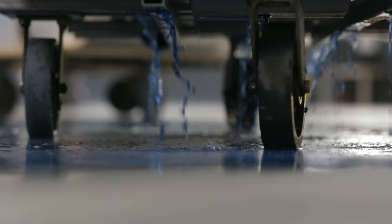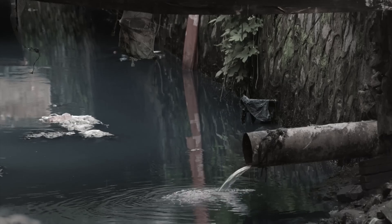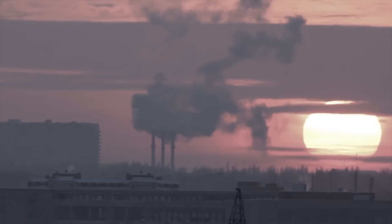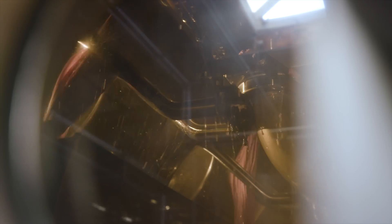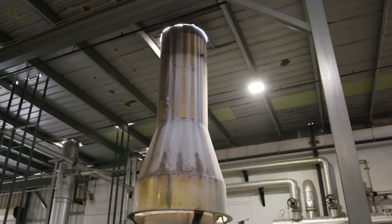In some dye houses, the wastewater is not treated and harmful bits of fabric get sent to the ocean, or lint from the dyeing process is burned, creating air pollution. At Bella Canvas, we filter and treat all wastewater. Then all the remaining fabric fibers are incinerated in a thermal oxidizer, creating the energy used to reheat the dye machines.